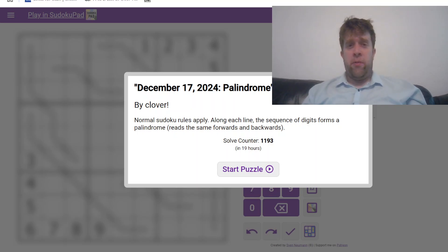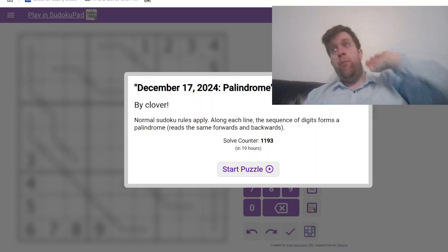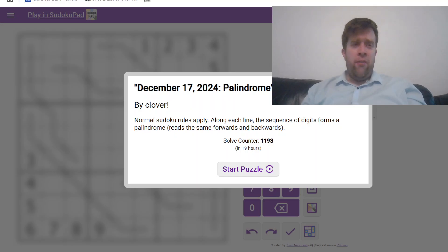G'day and welcome back to another GAS Walkthrough. Today we're looking at December 17th, 2024's Palindrome Sudoku by Clover. Clover's one of us here at GAS HQ, and so am I. My name is Bill Murphy. G'day, how you doing?